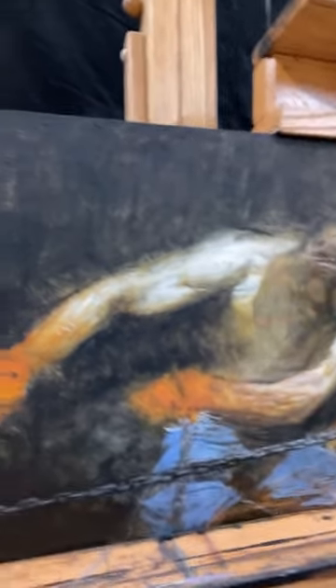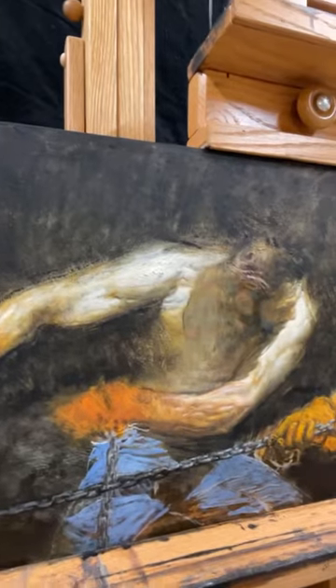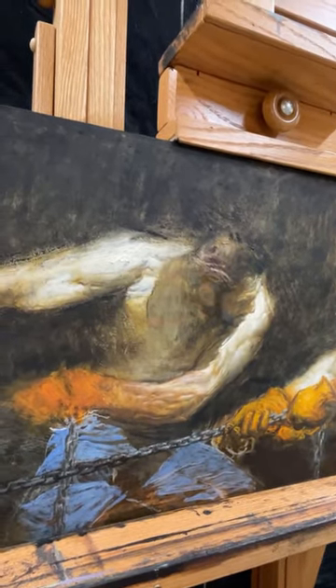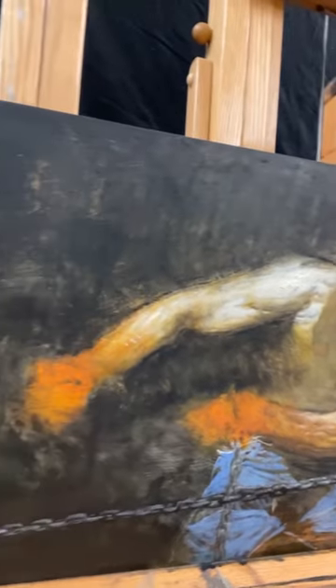Oftentimes I'll start with a spot of color like I did with the gloves, or a spot of value, and then I'll slowly build that up in time, but I'll get the abstract design going. Anyway, that's what I'm working on today. Hope you're having a beautiful day, and we'll talk to you soon.